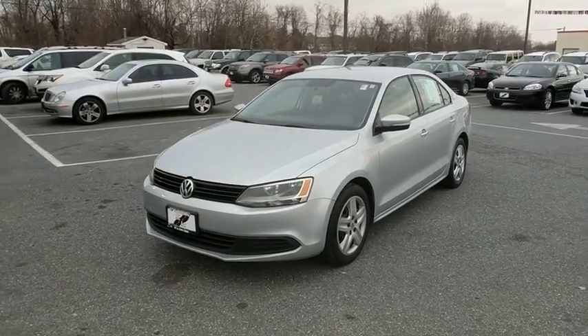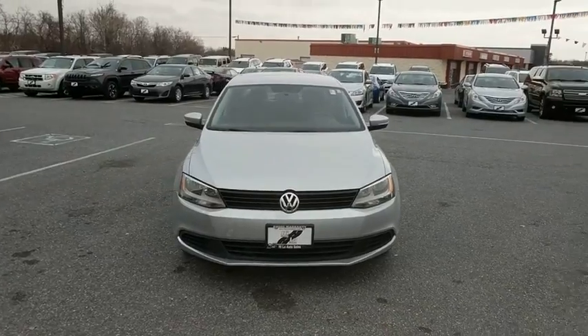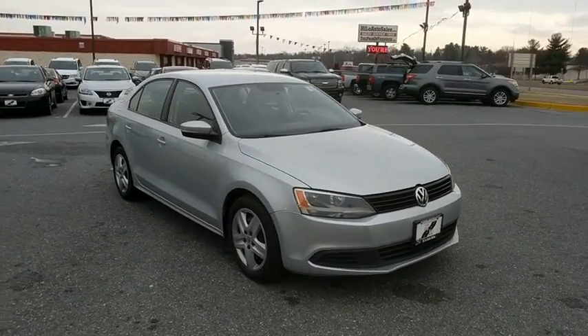The 2012 Volkswagen Jetta. The Jetta is a premium car that is family-friendly with a great price. Agile and confident handling. Volkswagen Jetta.